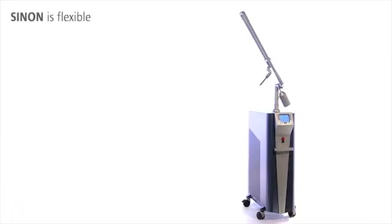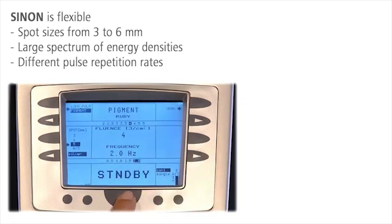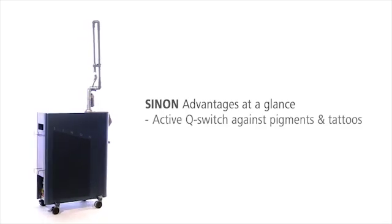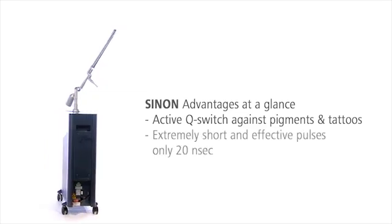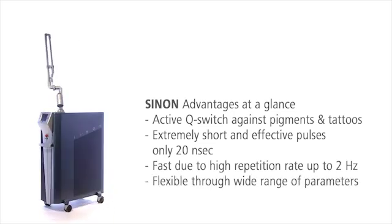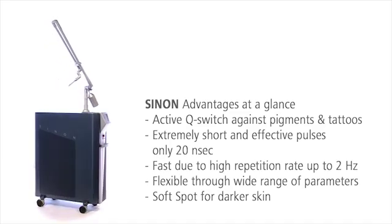Sinon fits to the treatment area. Different spot sizes, energy densities, and pulse repetition rates always offer the perfect match for each patient. The Ruby laser system Sinon is the efficient, flexible, and safe solution for the removal of unwanted pigmentation and tattoos. Its extremely short pulses and high pulse repetition rates make treatments especially fast and effective. The wide range of treatment parameters fit each indication, and with the unique three millimeter soft spot, even darker skin can be treated gently.